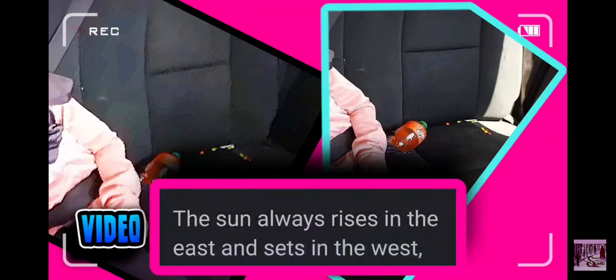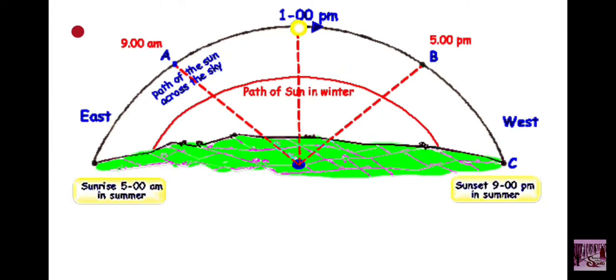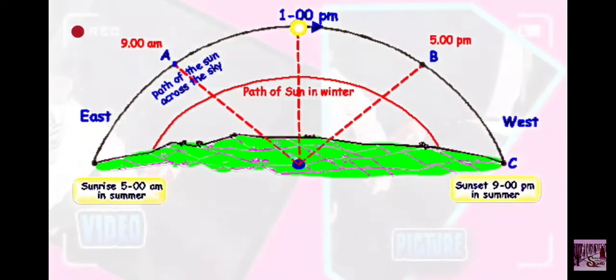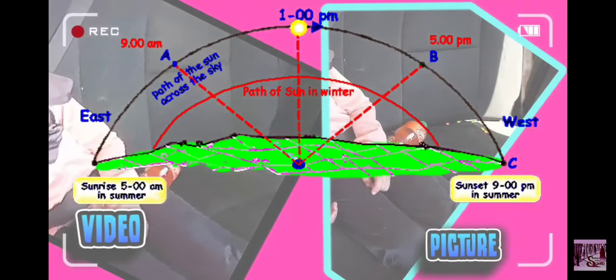It's well known that the sun always rises in the east and always sets in the west. According to this graph, the sun would be between 3 and 5 p.m. for it to shine in this side window and hit the seat.